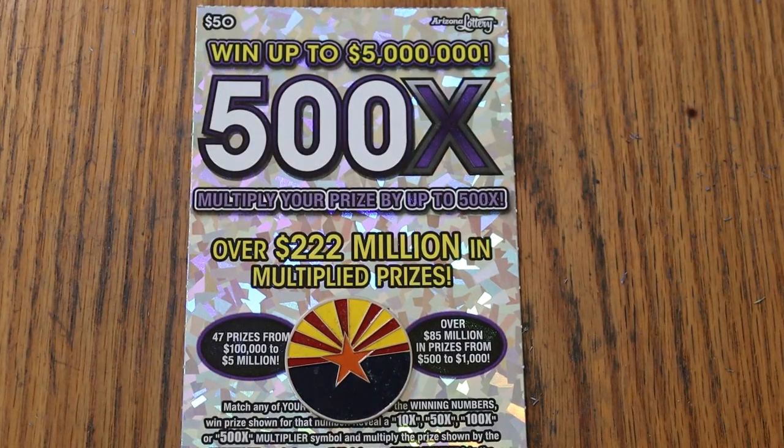What's up, YouTube AZ Scratchers, and welcome to the April 16th edition of the One a Day in April, featuring Arizona Lottery's $50 500X Purple, which is generally my favorite big boy, although this book has been somewhat, shall we say, inconsistent.